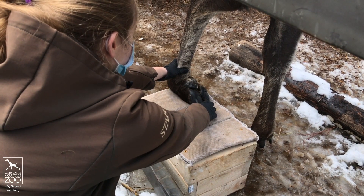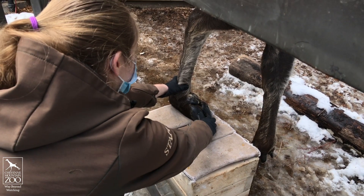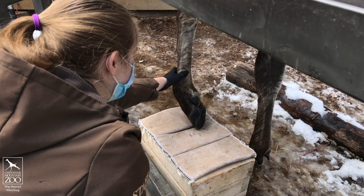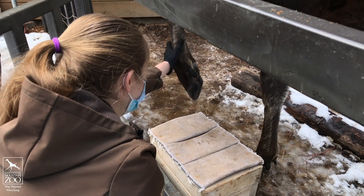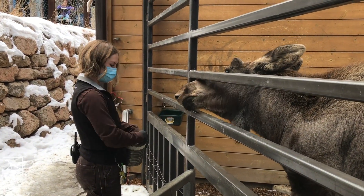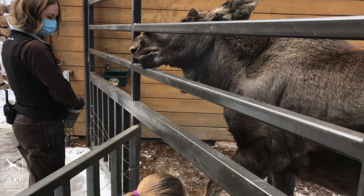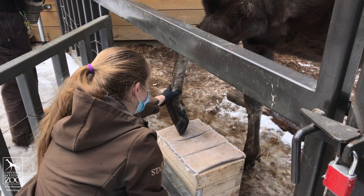We're really appreciative of our beloved moose Tahoma who lived here before. As far as we know, Tahoma was the first moose in zoos in North America to actually participate in hoof care and hoof work like this. Tahoma taught us a lot and he helped with other moose in other facilities. He's actually helping little Atka here, and Atka is going to continue on with that tradition and help us learn more about proper moose hoof care.